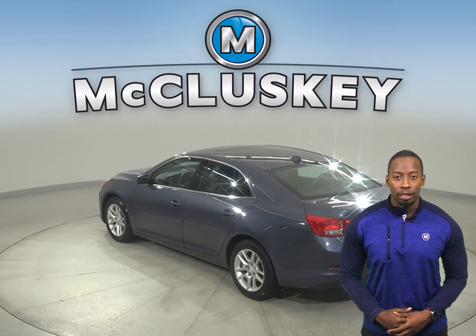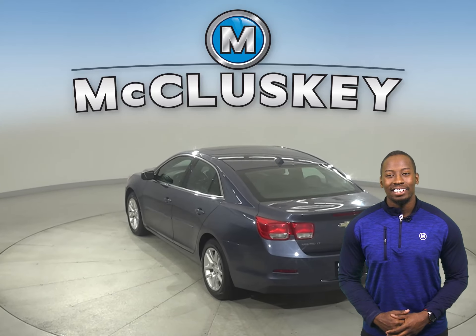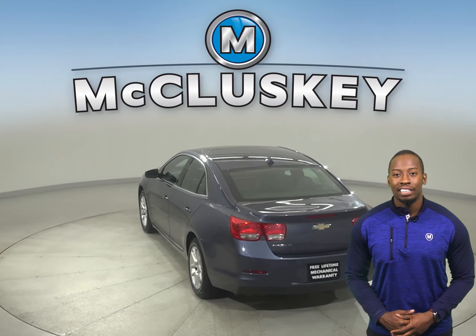So, it's in tip-top shape and ready to hit the road. For your entertainment, there's AM FM radio that's Sirius XM ready. For safety, you'll have a backup camera, as well as OnStar access.